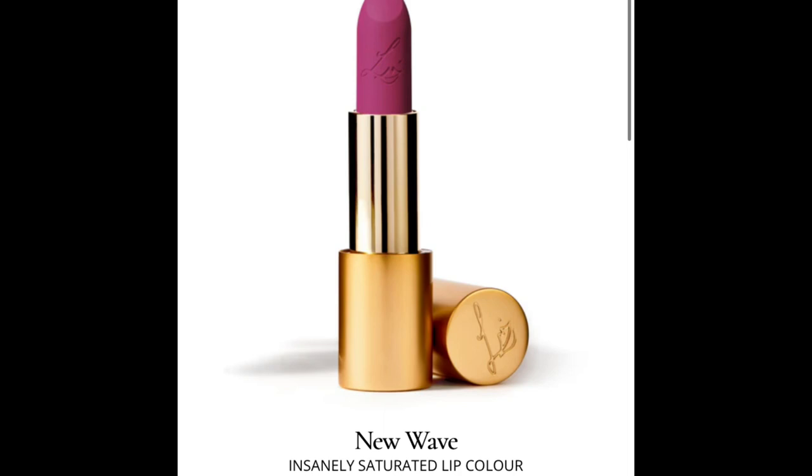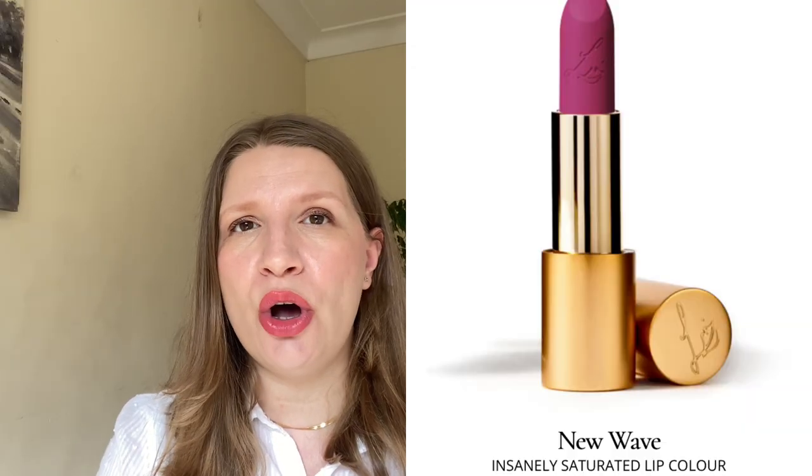Next is the shade called New Wave — it's a bold magneto color, a violet with cool blue undertones. For me, I don't wear those kinds of shades so I would say it's a no for me. But it looks beautiful if you're interested in bright, bold colors. I think it's nice that she included a bit of everything so everybody can enjoy different shades and formulas.